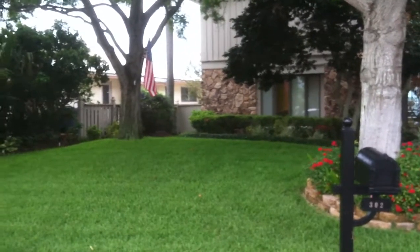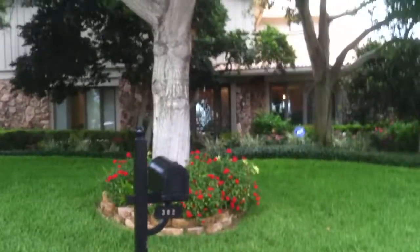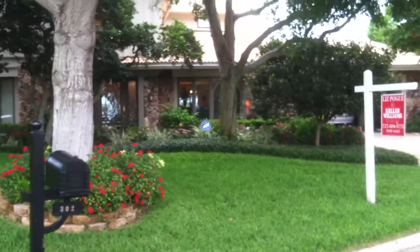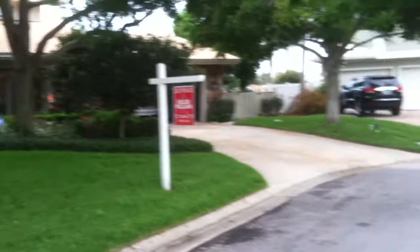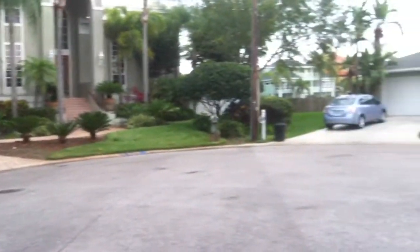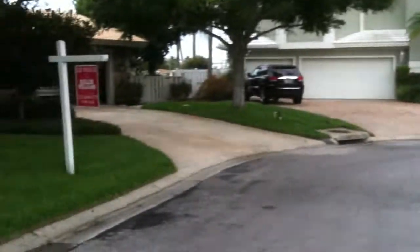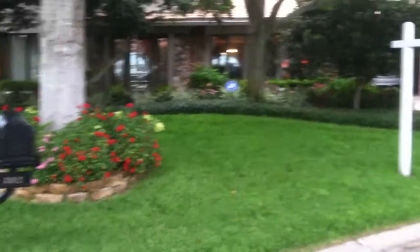Hi, it's Deb Ward, the Irish Realtor with Keller Williams Realty, and today we're visiting a beautiful listing at 302 Buttonwood Lane in Largo, Florida. This is a beautiful waterfront property that sits in a cul-de-sac of beautiful homes, and it enjoys tremendous views from all of the rooms in the house with the exception of one.